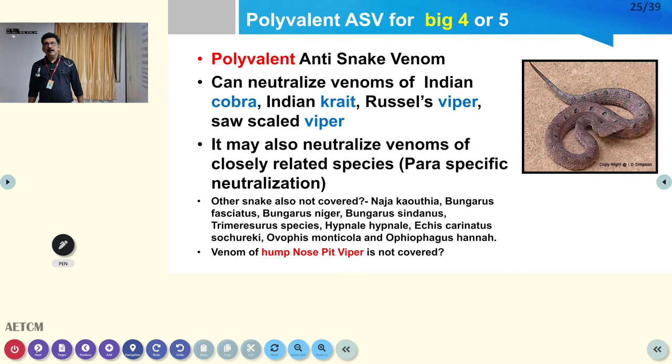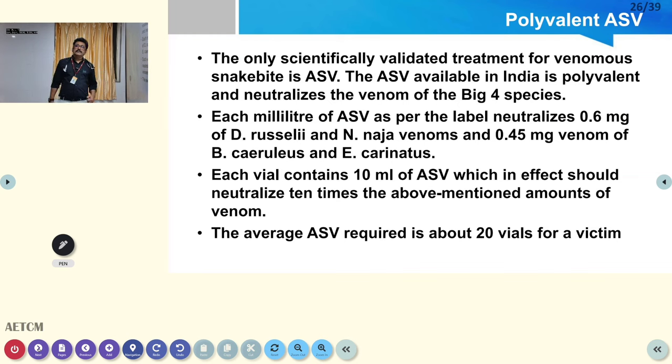Polyvalent anti-snake venom (ASV) available in India targets the Big Four — cobra, krait, Russell's viper, and saw-scaled viper — but hump-nosed pit viper venom may not be completely neutralized. That is why patients bitten by hump-nosed pit viper can have prolonged renal failure. Doctors should understand this important limitation of the available polyvalent ASV.